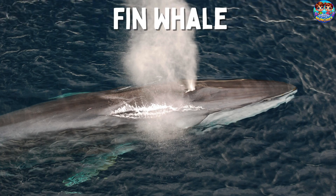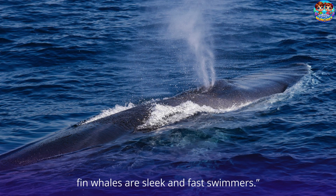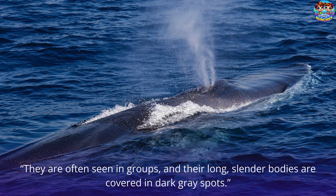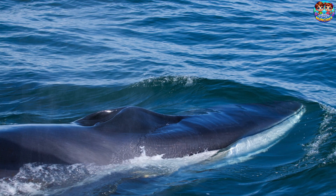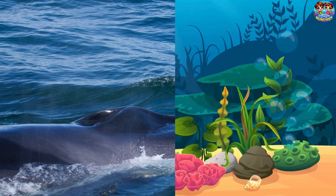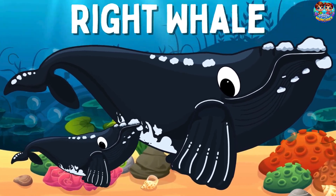This is a fin whale! Fin whales are the second largest animal on Earth. Fin whales are sleek and fast swimmers. They are often seen in groups, and their long, slender bodies are covered in dark gray spots.